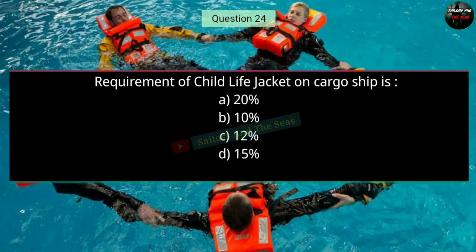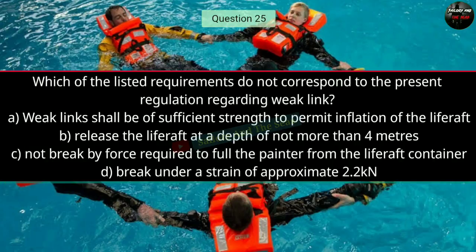Question number twenty-four: Requirement of child life jackets on a cargo ship is — the right answer is B — 10%. Question number twenty-five: Which of the listed requirements does not correspond to present regulation regarding the weak link? The right answer is D — break under a strain of approximately 2.2 kN.